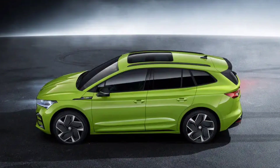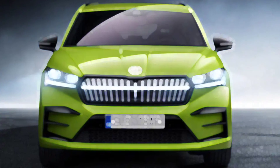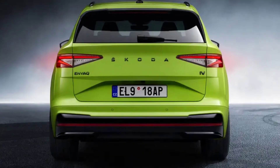The Skoda Enyak IV VRS will be priced from £52,670 when it opens for UK orders in January, before deliveries begin in the spring. Skoda's new flagship model, the Enyak IV VRS is a more traditionally SUV-styled and more practical sibling of the coupe model which went on sale earlier this year.